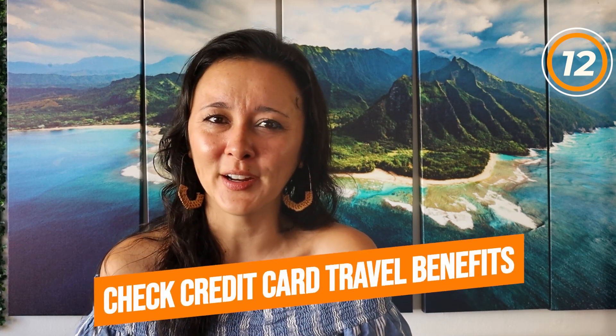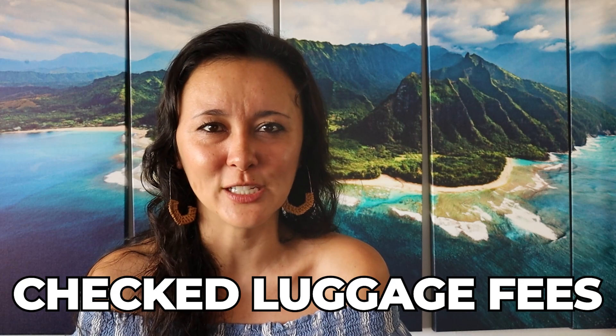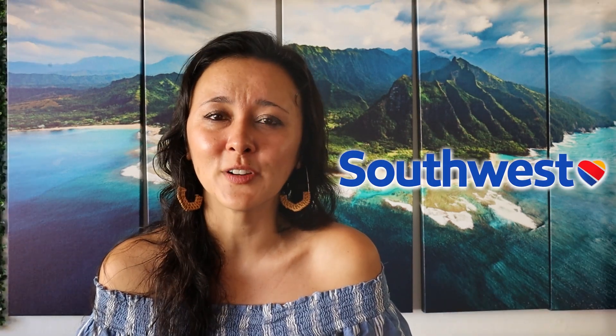Tip number twelve is that if you do need to check bags, make sure to check your credit card to see if they reimburse travel fees. Not all credit cards do this, but some travel credit cards will reimburse travel incidentals such as checked luggage fees. Similarly, some airlines don't charge at all for checked luggage — Southwest, for example, allows you to have two checked bags for free.